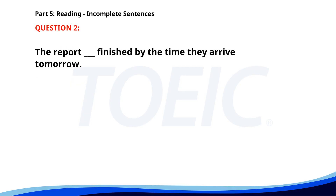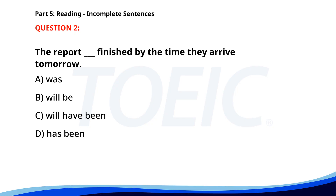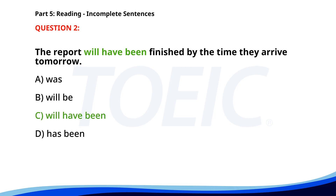Number 2. The report ___ finished by the time they arrive tomorrow. A. Was. B. Will be. C. Will have been. D. Has been. The correct answer is C. Will have been.